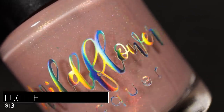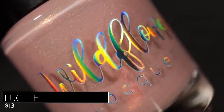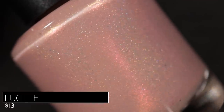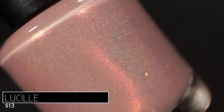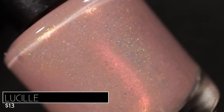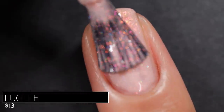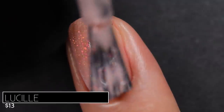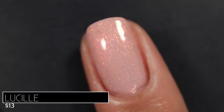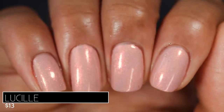The final polish in this collection before Slug Bug is called Lucille, inspired by Lucille Ball. It's described as a dusty rose pink base with pink to gold to green shifting shimmer and subtle linear holographic. If you're on the lookout for a beautiful soft nude shade especially for springtime, I think this will fit the bill perfectly. It has a lot of yellow undertones in the base, which I found very flattering against my skin tone. On application it had a very creamy base — I expected it to be a three coater because it was such a light shade, but I reached full opacity in just two coats.